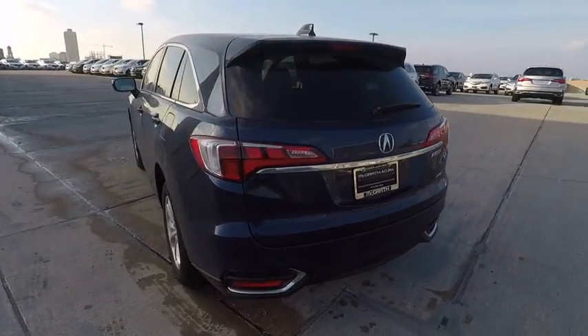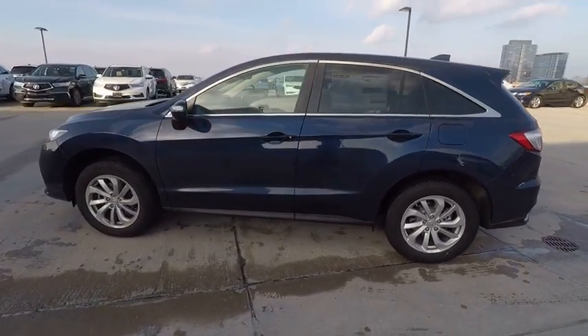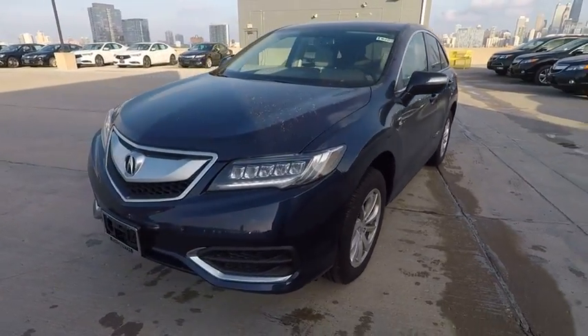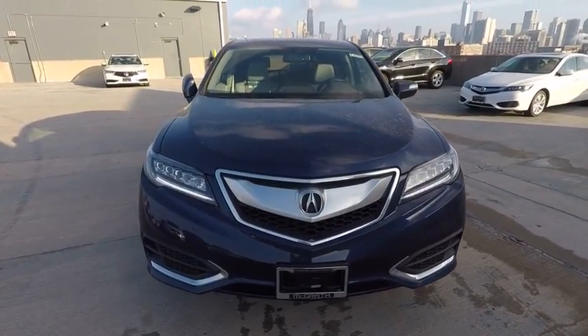This vehicle has less than 100 miles. Here are some of this vehicle's great options: power passenger seat, navigation system, traction control, dual airbags, air conditioning, leather-wrapped steering wheel, power steering, four-wheel disc brakes, and rear window defroster.